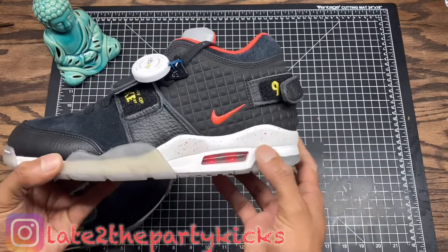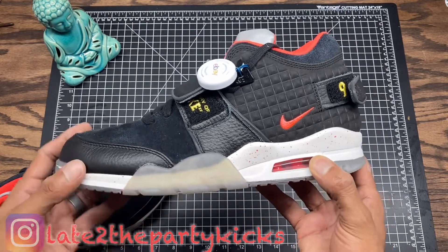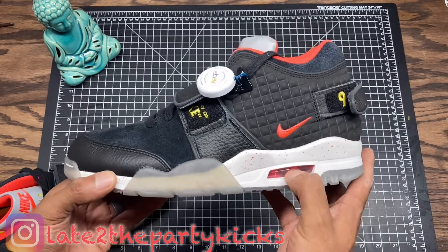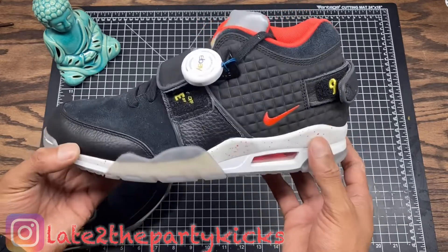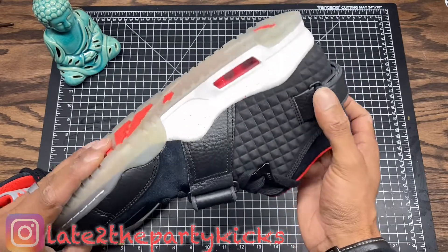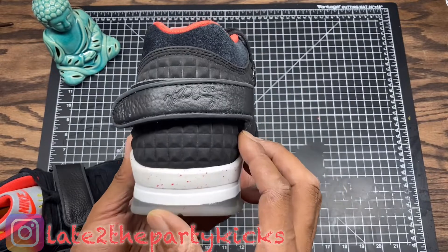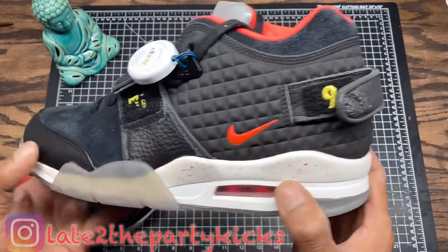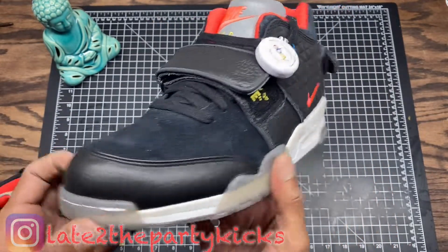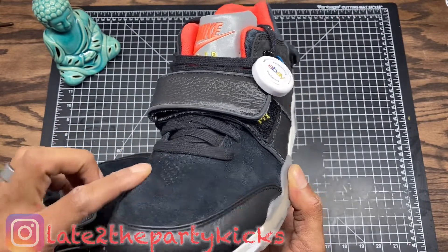True to size — I probably could have gone up a half size; they're a little snug but not uncomfortably snug. I think going up a half size would've been more comfortable, but I'm good with them. The detailing on these shoes is crazy, and for the price I paid, it's wild — definitely a steal.